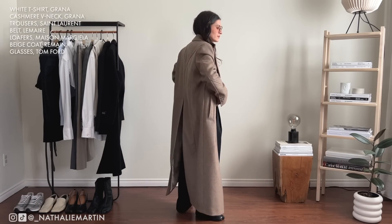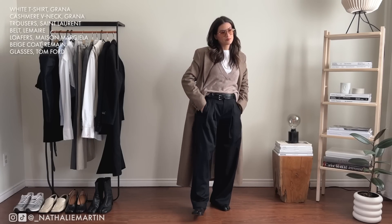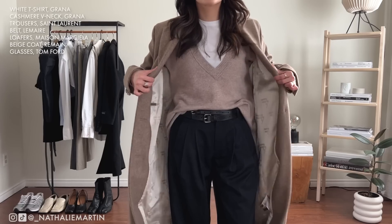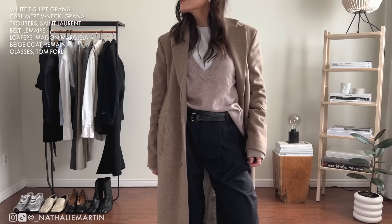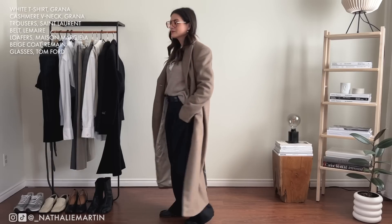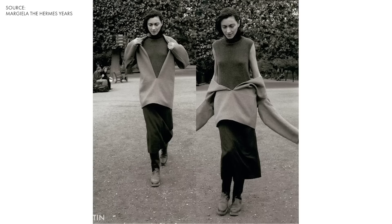A lot of this outfit is actually inspired by my love and appreciation for Martin Margiela and everything he did for fashion. Over the winter I've been reading some Margiela books, and when I saw this sweater from Grana I just knew how I was going to style it — I could feel the excitement. I'm going to link everything down in the description box below if you want to check out any of these pieces.